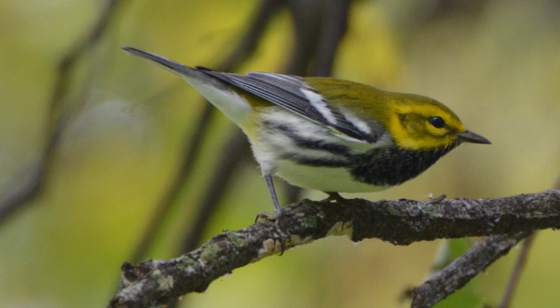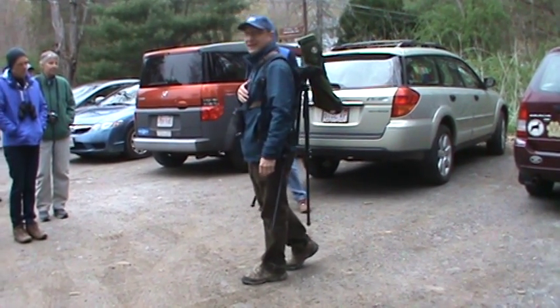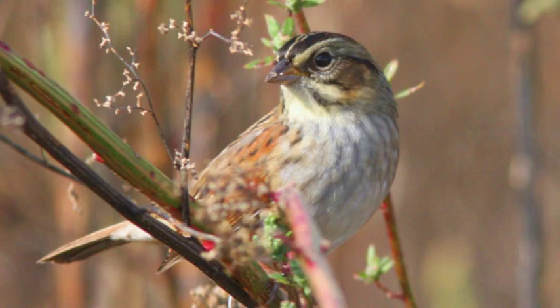As we go down the trail, listen for a little 'zee zee zee zee zee' — sort of a buzzy song from the woods. And one other bird I'm hearing right now that would be a great one to see is a swamp sparrow, which is calling from over here in the marsh.